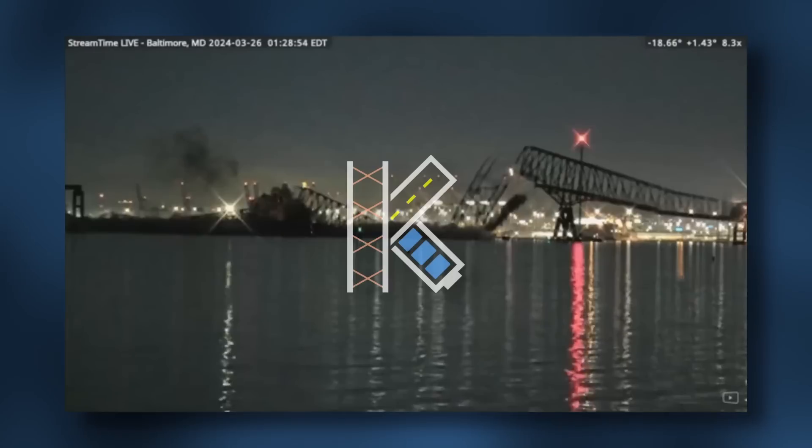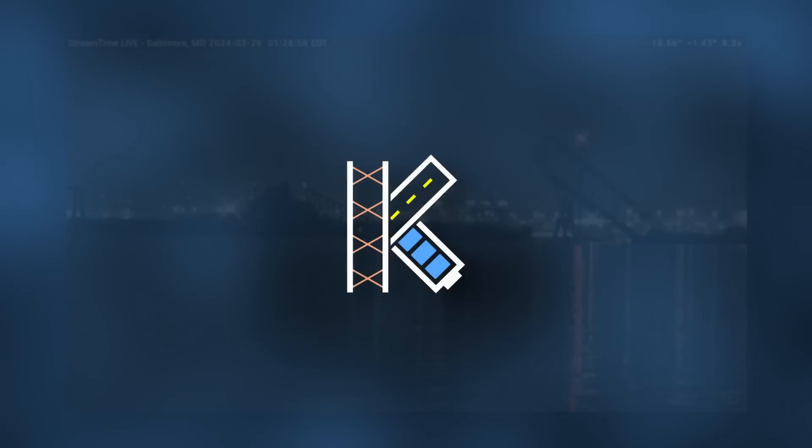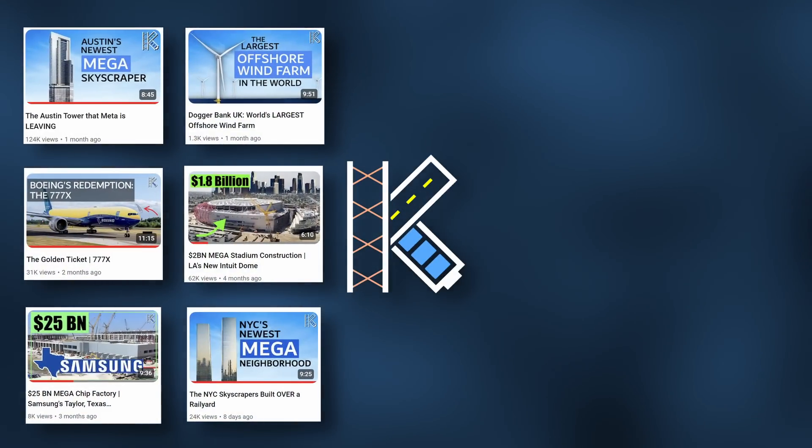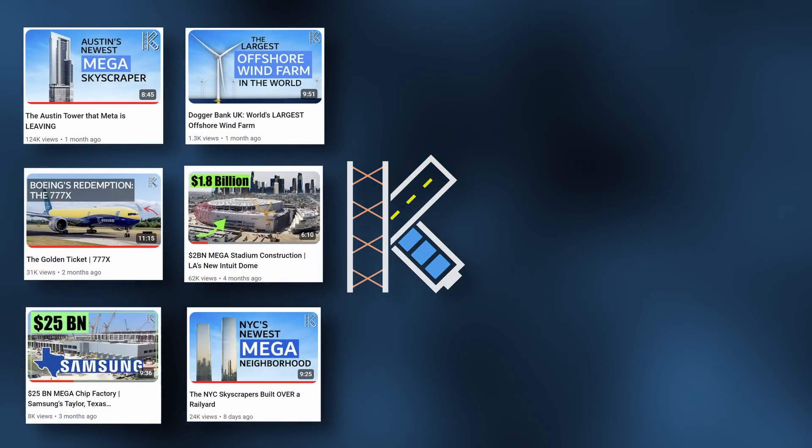If you're still watching, whether you realize it or not, you're a key supporter of this channel, and I want to say thank you. If you want to check out some of my other videos, please do so. Either way, thanks again for watching, and I'll see you next time.